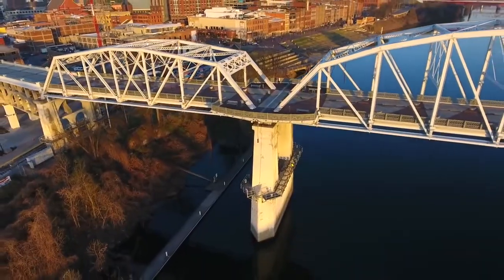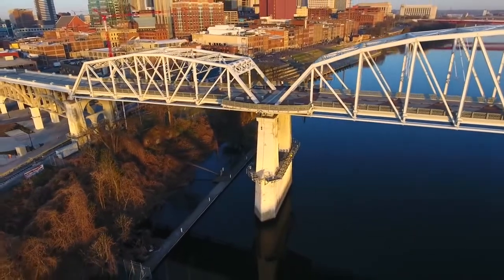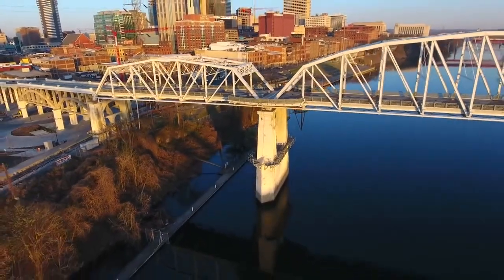And yet many types of infrastructure we depend on every day, including wharves, bridges, and dams, are founded below the water. How do they do it? I'm Grady, and this is Practical Engineering. On today's episode, we're talking about different types of underwater construction.